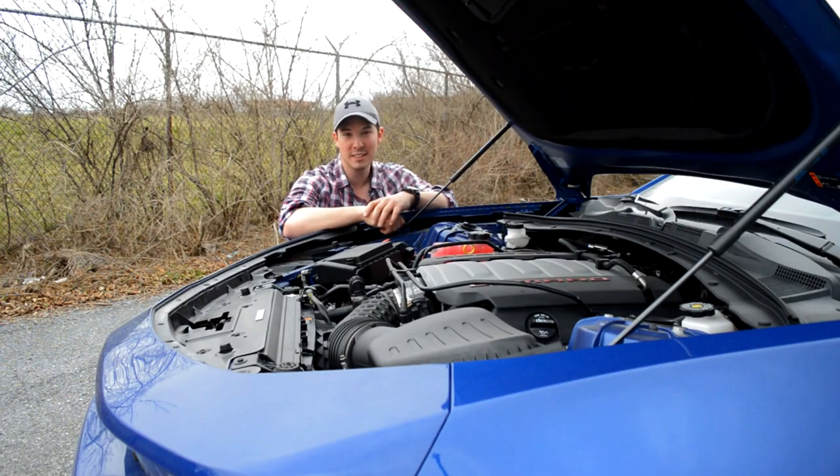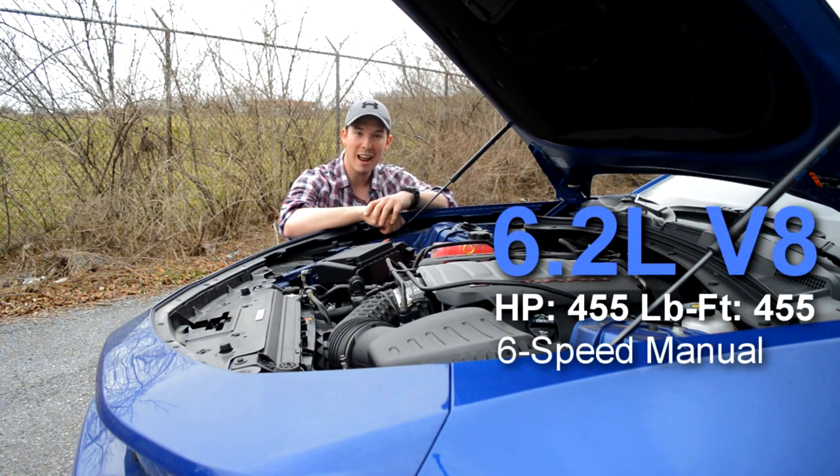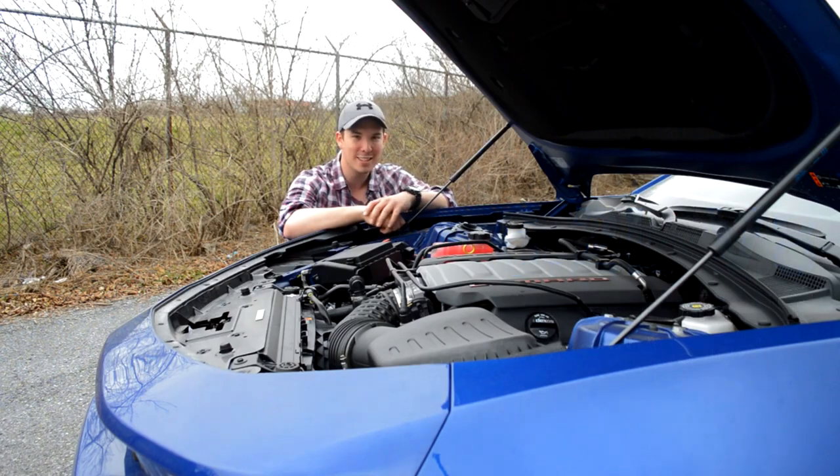Moving underneath the hood in this Camaro, it is powered by General Motors' 6.2 liter V8, making 455 horsepower and 455 pound-feet of torque. This thing growls. Let's take an exhaust clip.